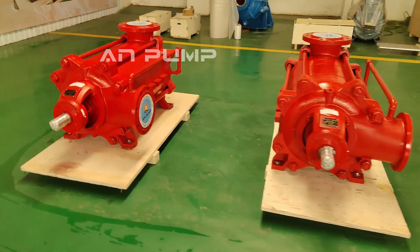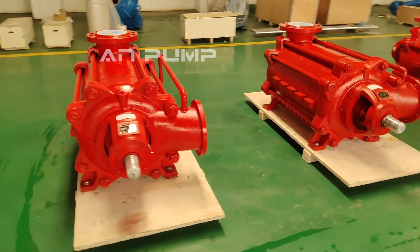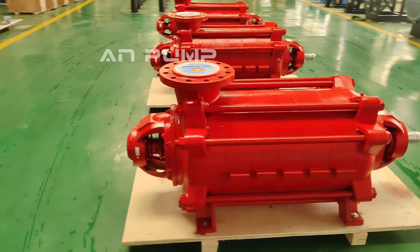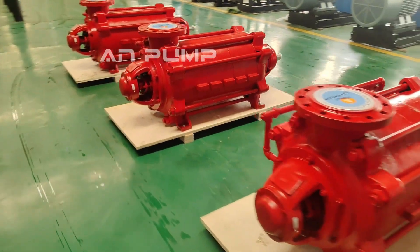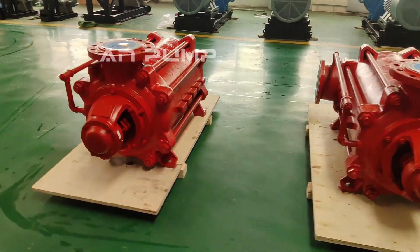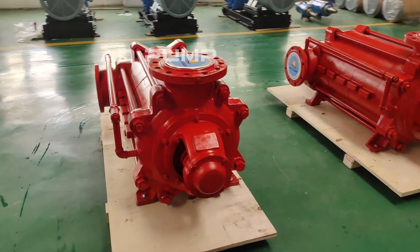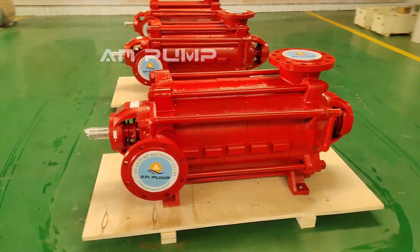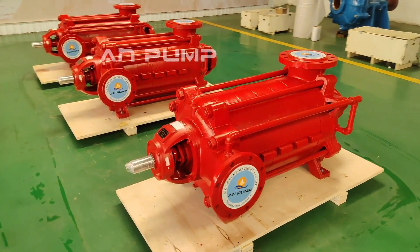Pumps are the unsung heroes keeping everything running, from our homes to huge industrial plants. Now you have the knowledge to make informed decisions about your own pump systems, whether you're buying a new pump or maintaining your current one. The next time you hear a pump humming, take a moment to appreciate it — it's doing more than you think. Thanks for joining us on this deep dive, and we'll catch you next time for another exploration into the world of engineering marvels.